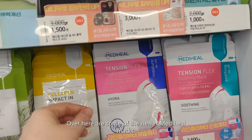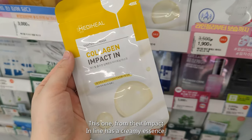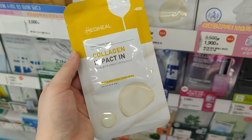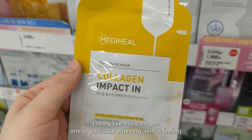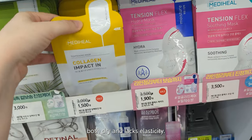Over here are some of the newer Mediheal masks. This one from their Impact line has a creamy essence — I really like this collagen one in particular when my skin is feeling both dry and lacking elasticity.